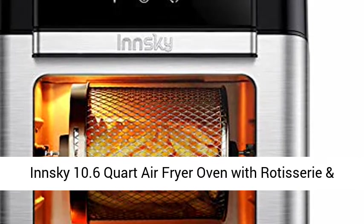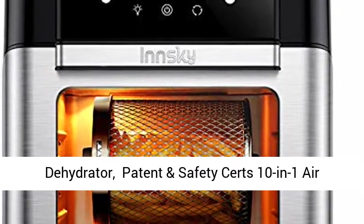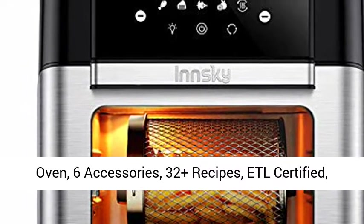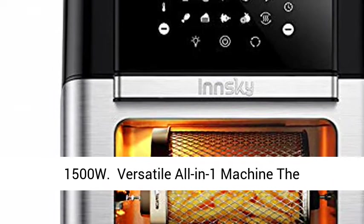Insky 10.6-Quart Air Fryer Oven with Rotisserie and Dehydrator. Patent and Safety Certs 10-in-1 Air Fryers Toaster Oven Combo. Air Fryer Countertop Oven with 6 accessories, 32 plus recipes, ETL Certified, 1500W.